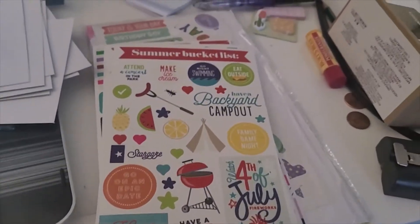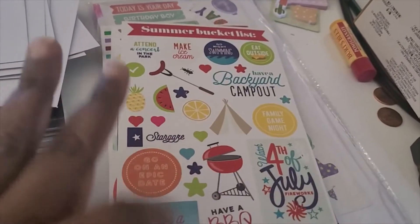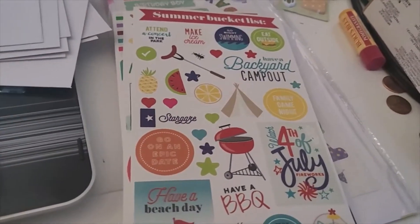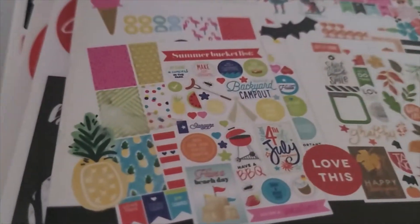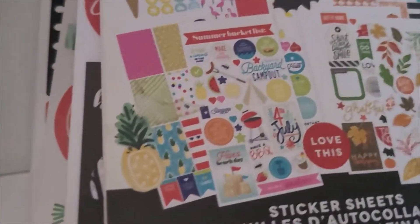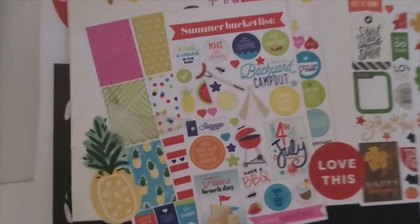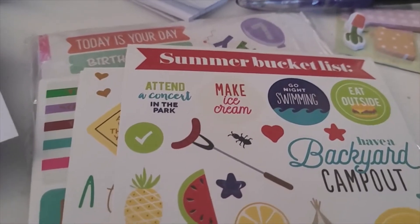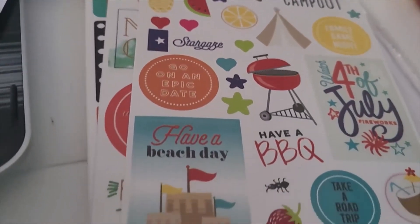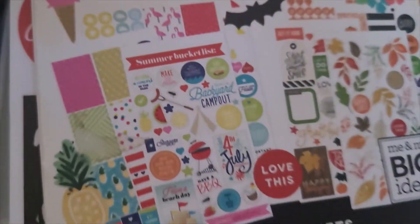I don't know who made these stickers but this is definitely some bootleg. It has Happy Planner designs. I'm going to show you — the actual page. Look, this is the Happy Planner book. You see it has pictures of the stickers that are in there, on the front of the Happy Planner book. And then look at this page — 'summer bucket list' — it's the same one. It's copied, yeah, copied down to the strawberry. Straight copied from that book.